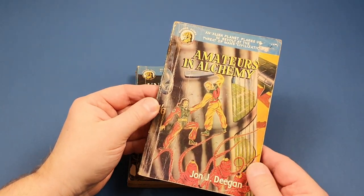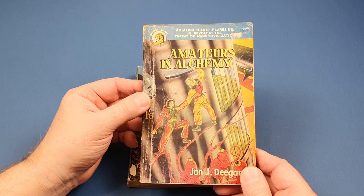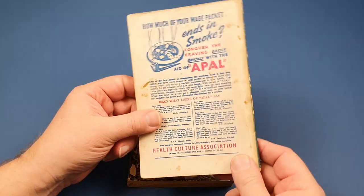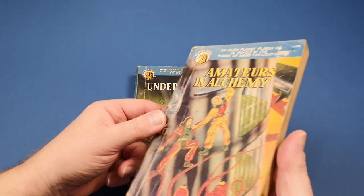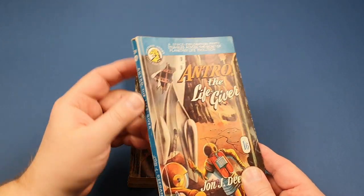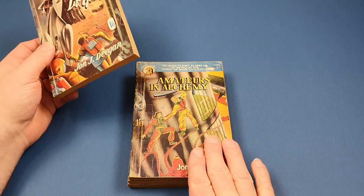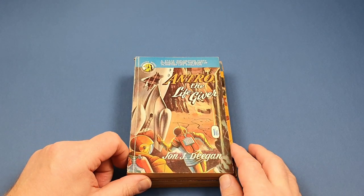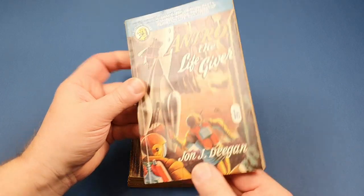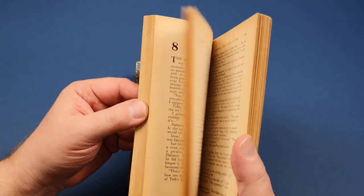And then this one, same author again, this is number 32, Amateurs in Alchemy. These are like early, early sci-fi titles. One and six was the cover price. Certainly not printed on great paper, not compared to say the Penguins or Pans. And this is another one - quite nice condition, that same author again, slightly different format. These were almost like pulp size. This is more traditional paperback size and in much better condition, number 39. It's Antro the Life Giver - sort of 50s B-movie science fiction. Copyrighted 1953.